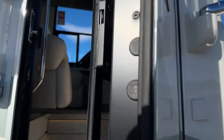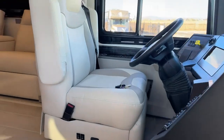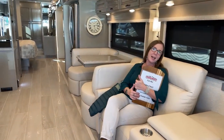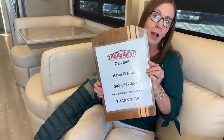Come on in. Good morning and welcome to TransWest Truck Trailer RV. My name is Katie O'Neill and I am so excited about today's walk. My number is 303-562-8659. If you have any questions for me after the video, please feel free to text me or give me a quick call.